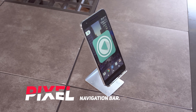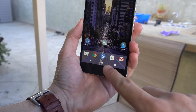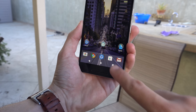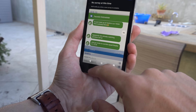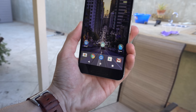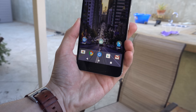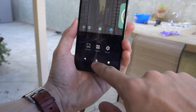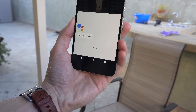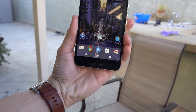At app number three, we have Pixel Navigation Bar. This app is very simple and it works for people who have the stock Android navigation bar with no other theme. If you have a Samsung device or any other skin that has different navigation bar icons, this app will not work for you. All it does is fill in the navigation buttons to give your device a Google Pixel look. It has no other purpose, but I thought it was pretty cool and gives it a nice visual aspect, so I decided to include it.